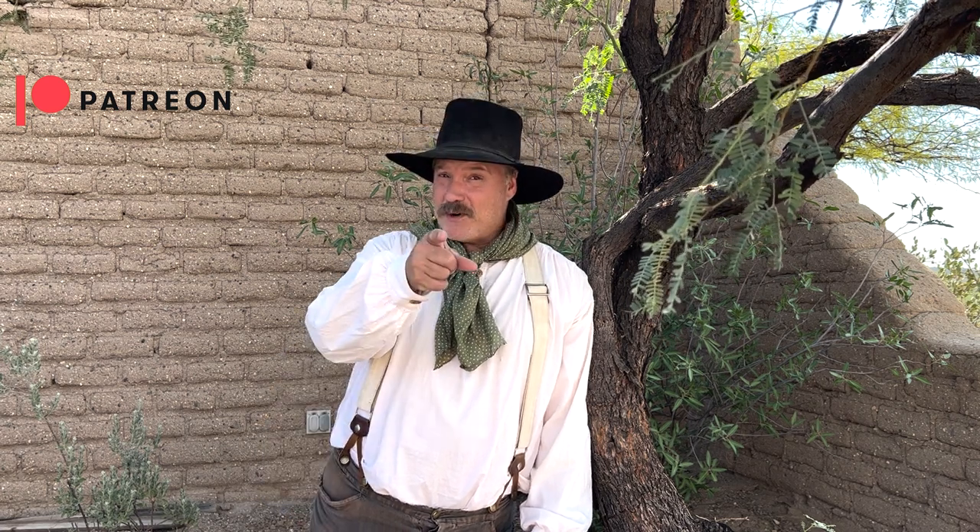Well folks, that's it for another episode. Thanks for watching. And as always, please like, share, and subscribe, and we'll see you on down the trail.